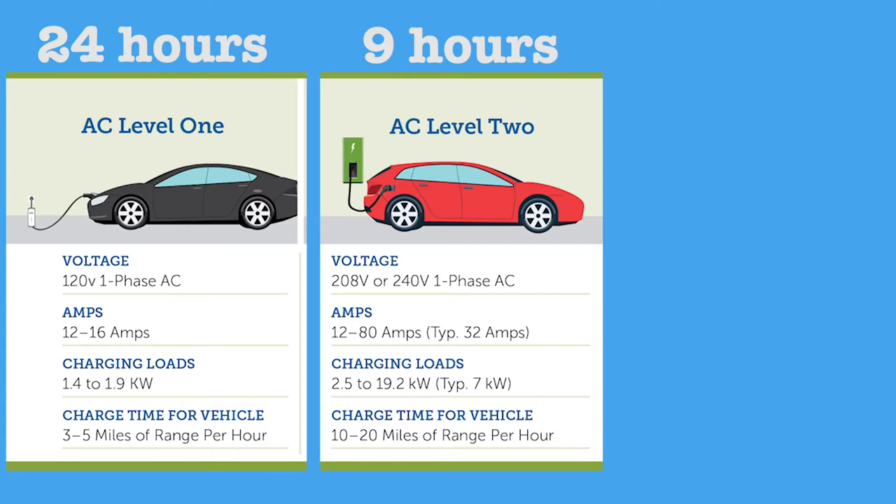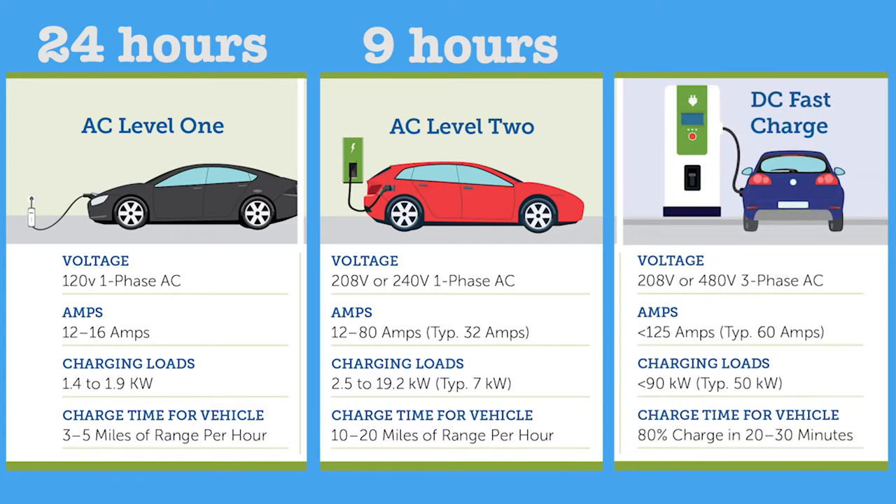Level three is 480 volt, and that's the DC fast charging. It can fully charge the Bolt in two hours, or 80 percent can be reached in approximately an hour. Those are the ones you see here at the Cup and at the Petro — those are your fast charging stations.